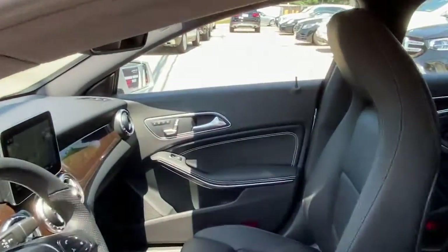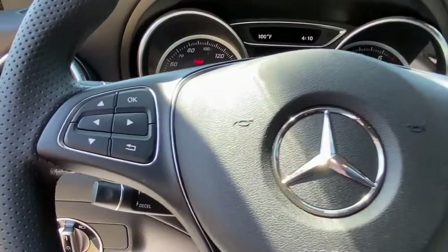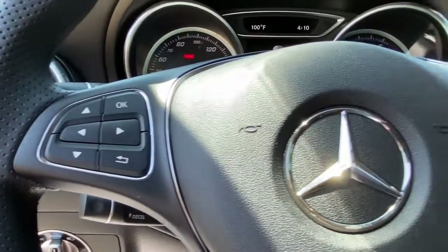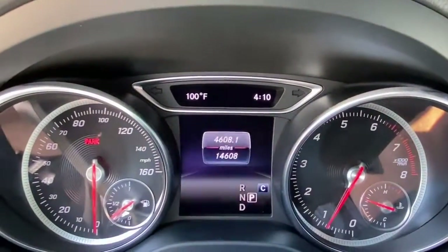Panoramic roof, keyless entry, navigation system, power passenger seat, fog lamps, blind spot monitor, power driver seat, aluminum wheels, heated front seat, and electronic stability control.